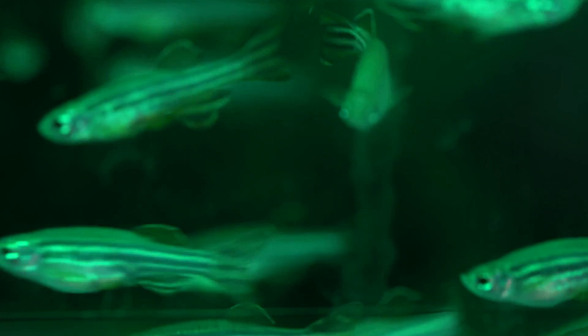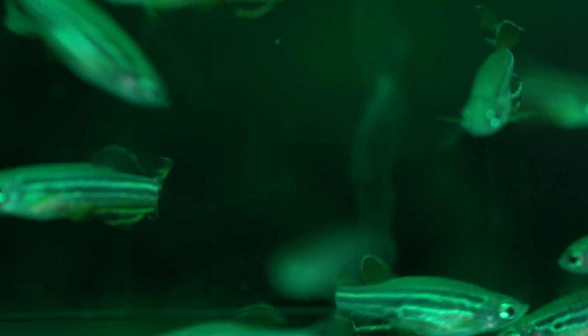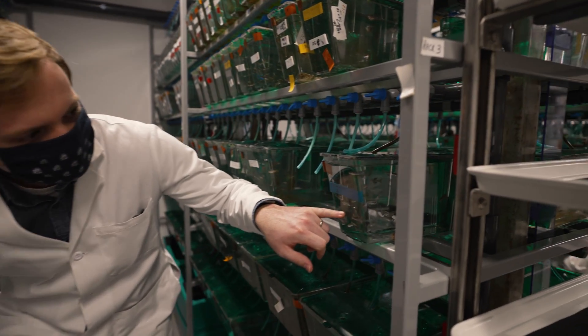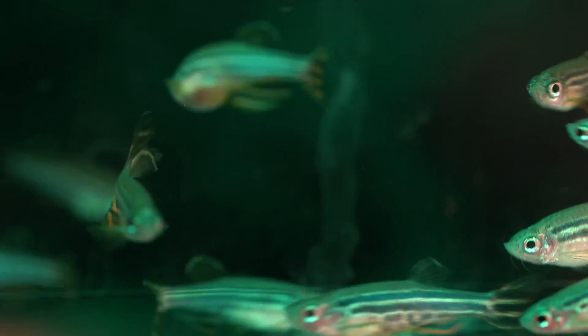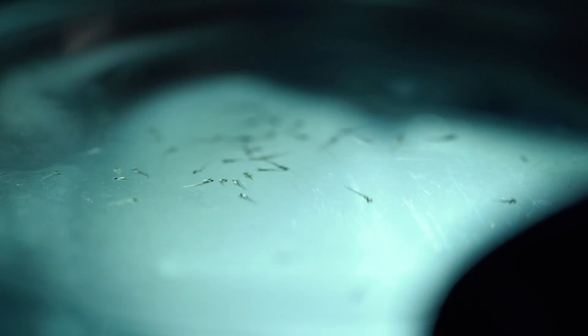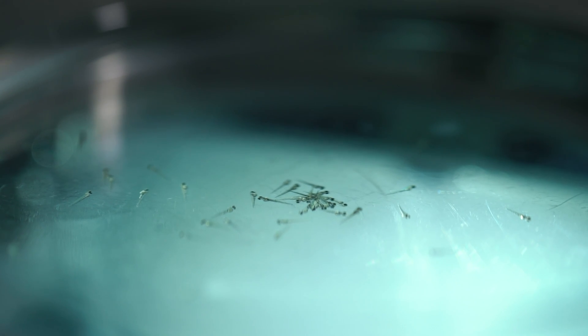It's important to understand how the enteric nervous system forms during development. It forms during very early development, and it's difficult to study. We use the freshwater fish zebrafish in order to understand this, because those embryos are born outside of the mother — they develop externally in water — and it's very easy to see their enteric nervous systems forming.